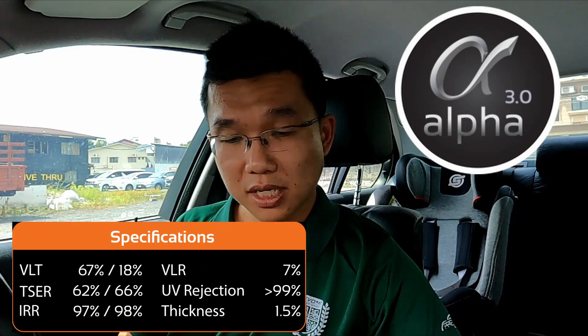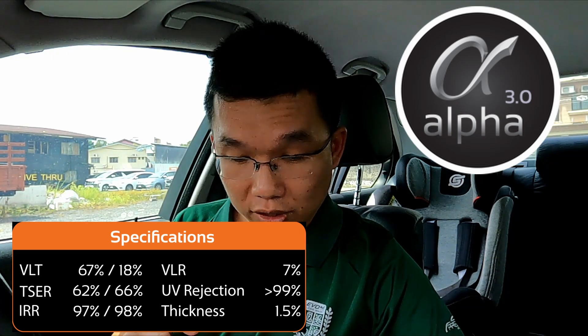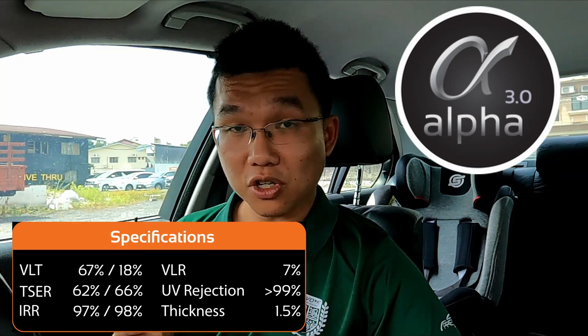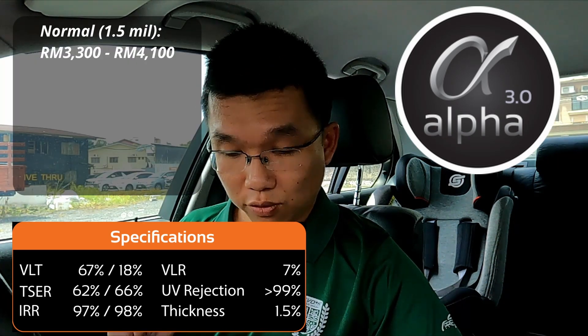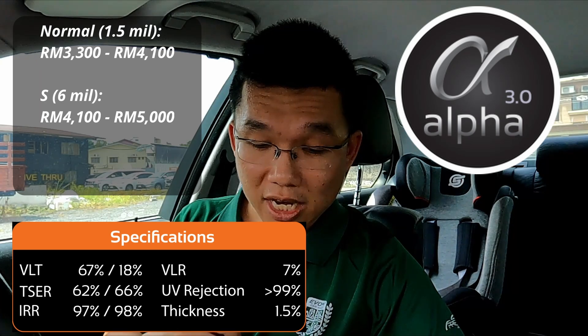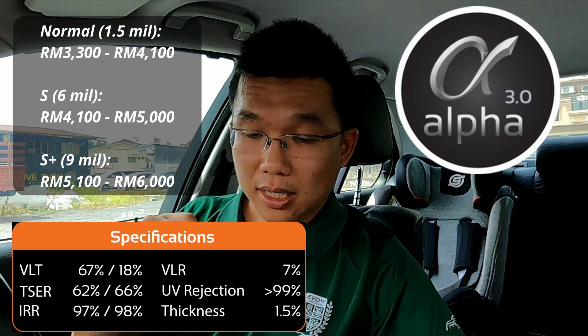The Alpha film — now at Alpha 3.0 — is an improved version of what I have here. It gives you 67% visible light transmission, 62% solar energy rejection, and infrared rejection up to 97%. There's also a 6 mil to 9 mil safety option. Alpha prices start at RM3,300 to RM4,100 for standard, RM4,001 to RM5,000 for 6 mil, and RM5,001 to RM6,000 for the 9 mil version.